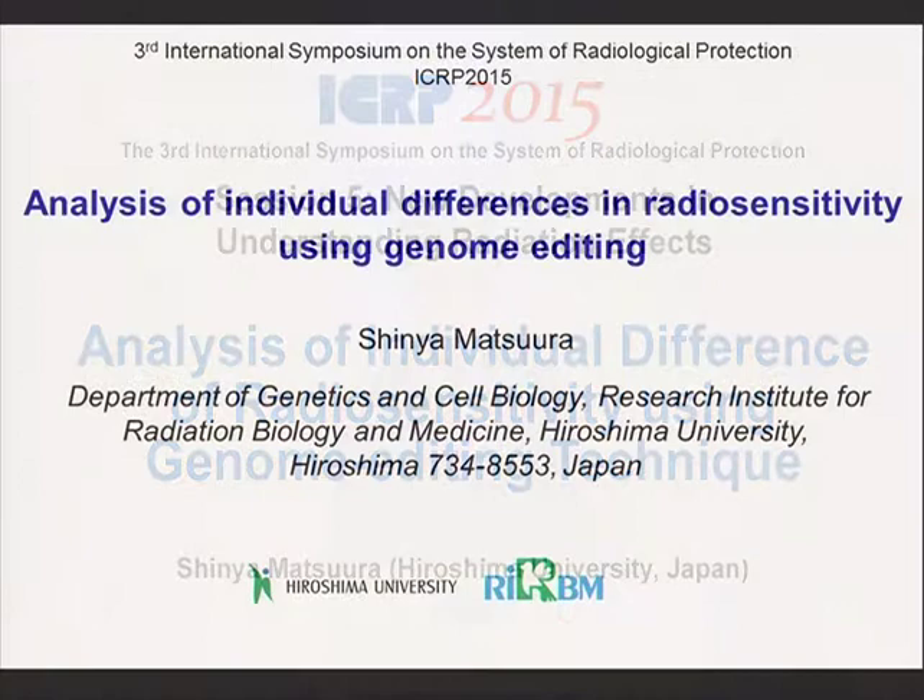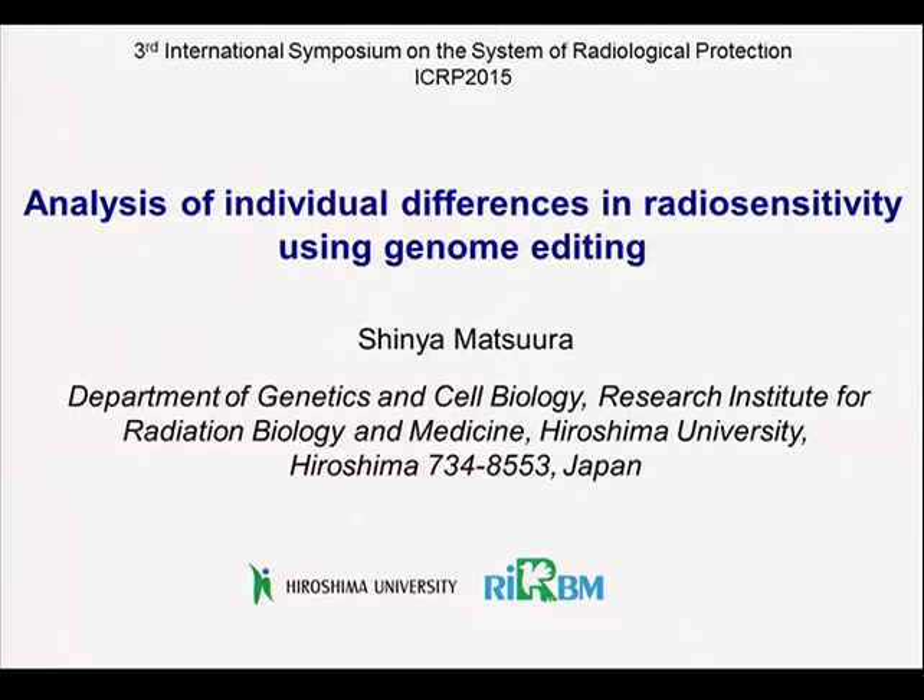Thank you very much, Dr. Lume. I'm Shinya Matsula from Hiroshima University in Japan. First of all, I would like to thank the organizing committee for inviting me to Korea and giving me this opportunity to present our work.